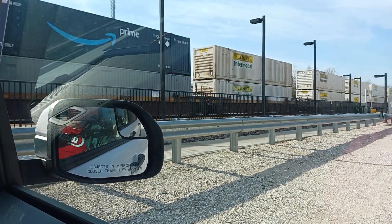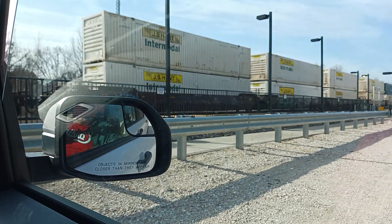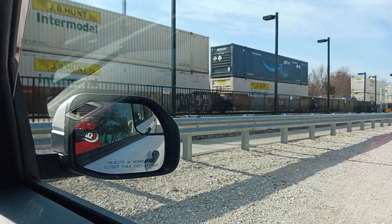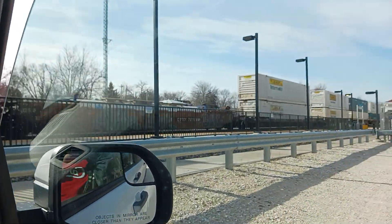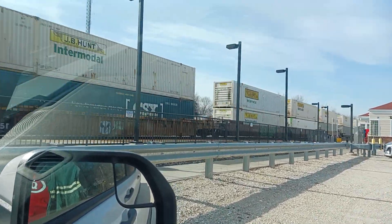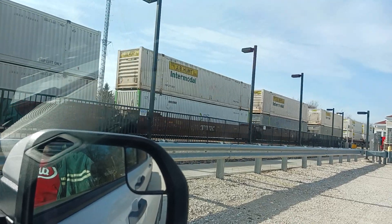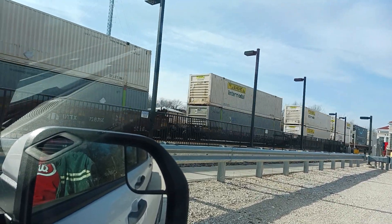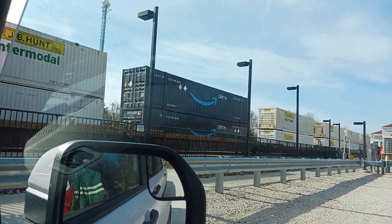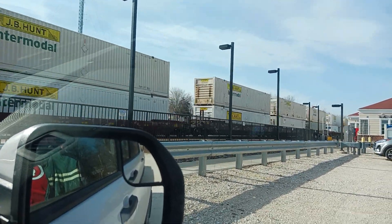80, 81, 82, 83, 84, 85, 86, 87, 88, 89, 90, 91, 92, 93, 94, 95, 96, 97, 98, 99, 100.